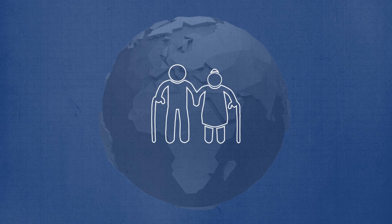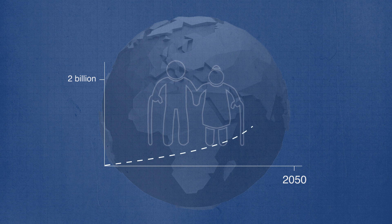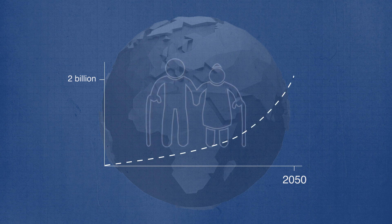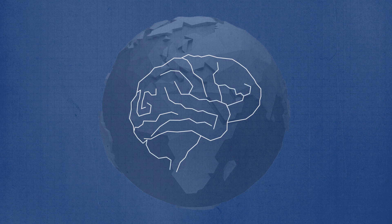The world's population is getting older. By 2050, there will be over 2 billion people over the age of 60. That means that age-related diseases like dementia will become one of the greatest medical challenges we face.